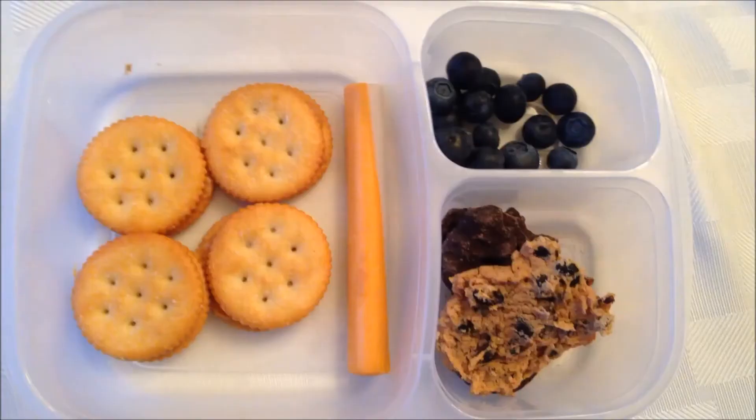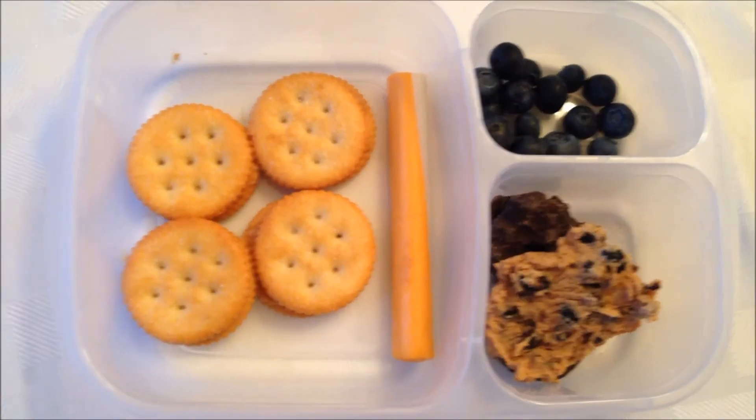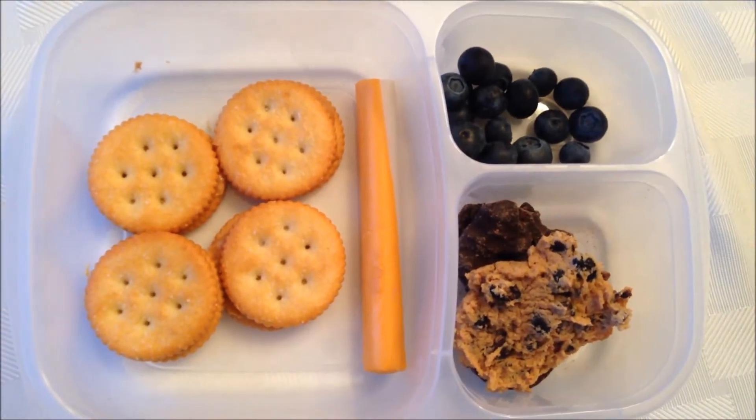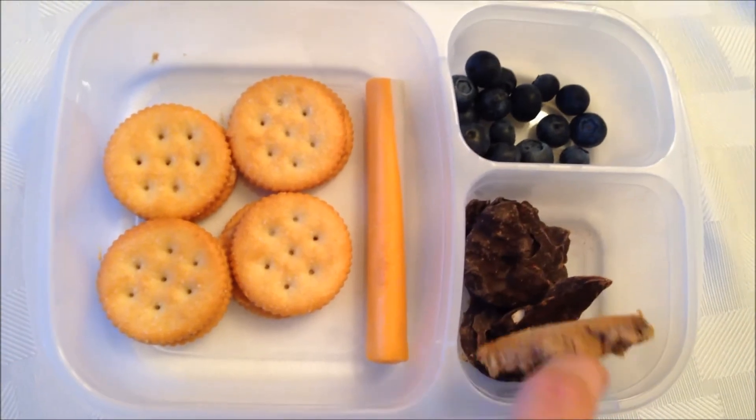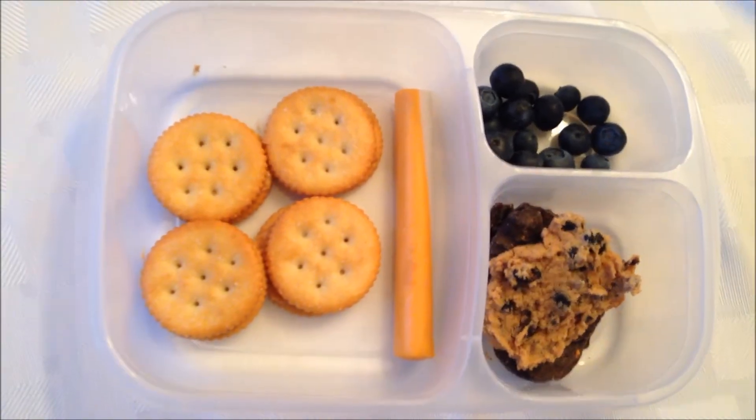Today is Tuesday and for lunch today the kids are having some peanut butter and jelly sandwiches, a cheese stick, some blueberries, some chocolate covered pretzel crisps, and then a special April Fool's Day cookie.